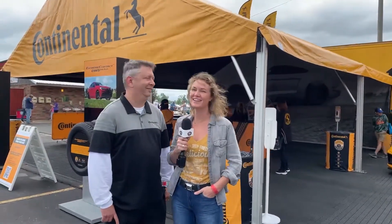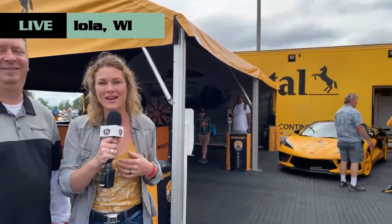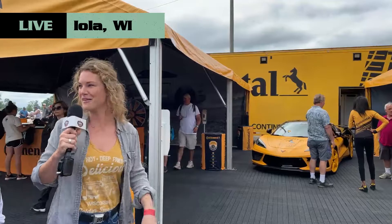Hey guys, I'm over here with Eddie at Continental, and their booth is jamming out. Not only do they have a gorgeous C8 Corvette — that thing is stellar — but they're jamming out to music and pretty ladies. It's an awesome setup you guys have. This is your first time here at Iola, right?